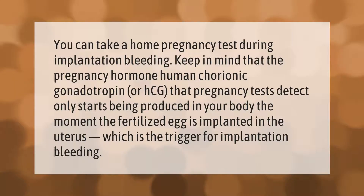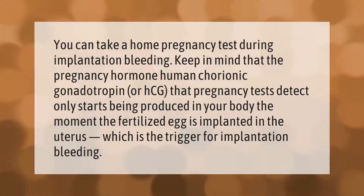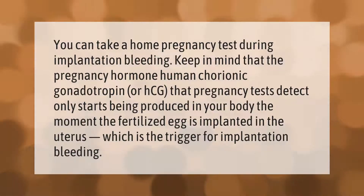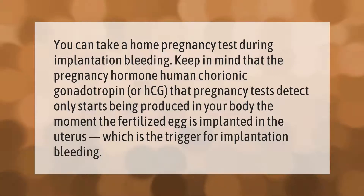You can take a home pregnancy test during implantation bleeding. Keep in mind that the pregnancy hormone human chorionic gonadotropin, or HCG, that pregnancy tests detect only starts being produced in your body the moment the fertilized egg is implanted.